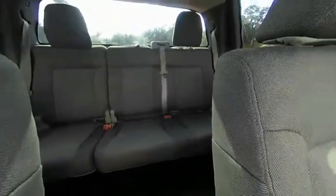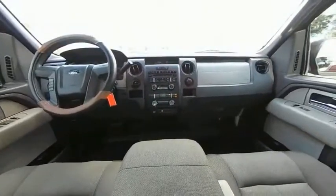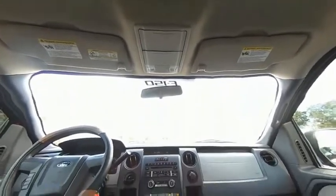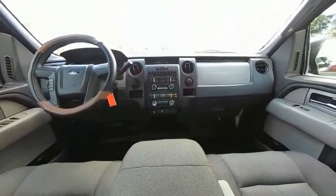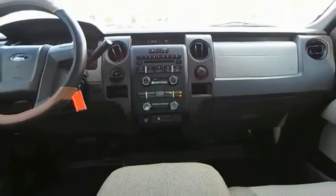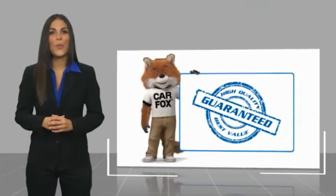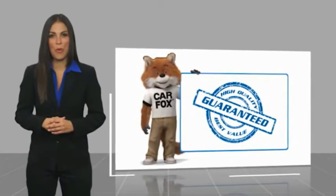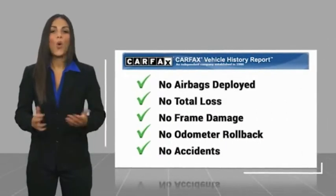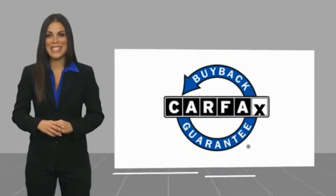You've found it, so stop in today. Here's another high-quality vehicle with a Carfax Vehicle History Report. Be sure to find a complimentary copy of this report online or contact the dealership. This vehicle qualifies for the Carfax buyback guarantee.